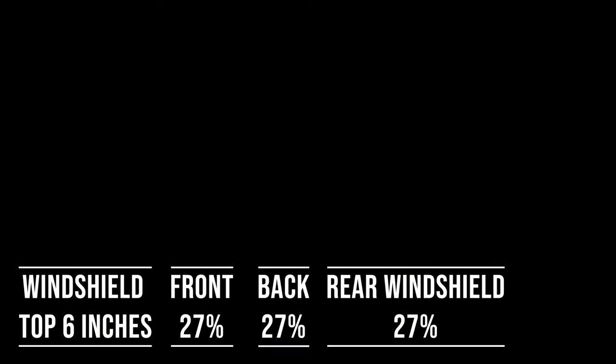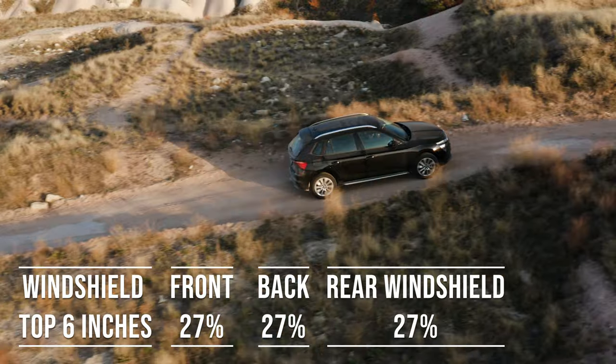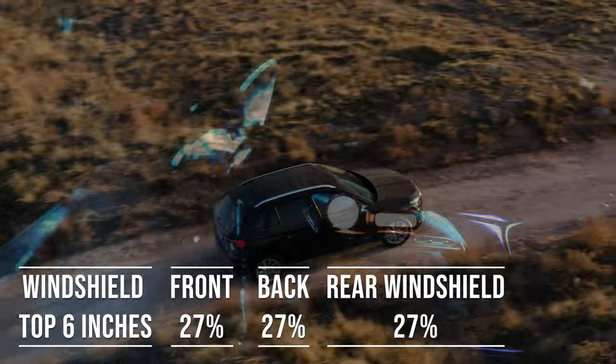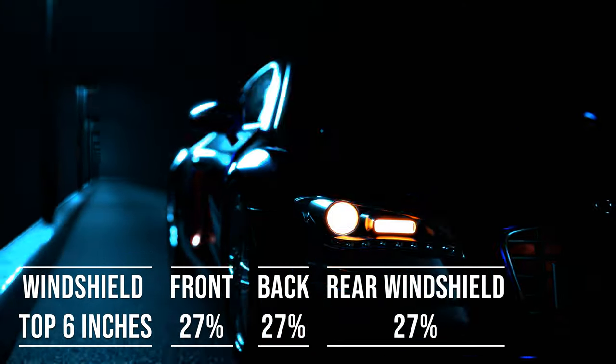Interestingly, the laws apply to multi-purpose vehicles as well. So if you're driving an SUV, the top six inches of the windshield can be tinted, the front side windows must allow over 27% light transmission, and you can use 27% tint darkness for the backside and rear windows.